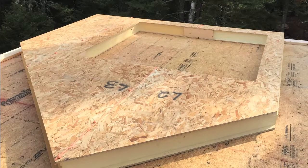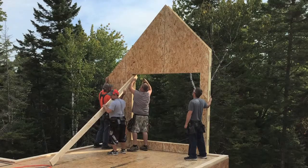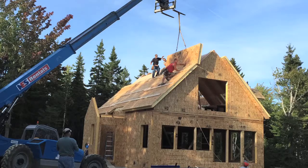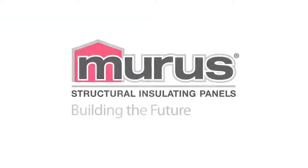The home of the future is being built today with structural insulating panels from Muris.